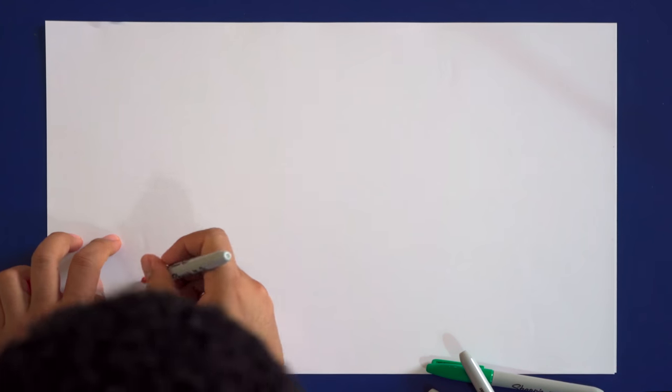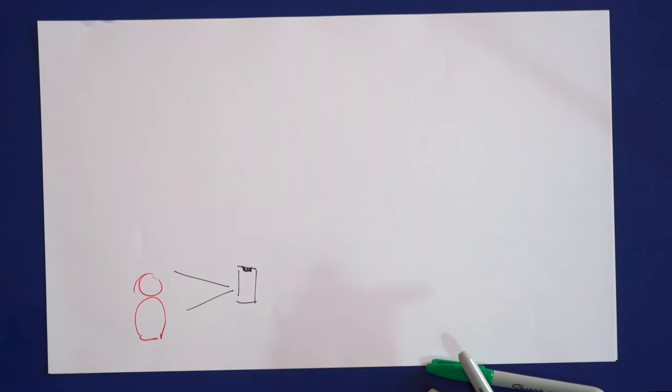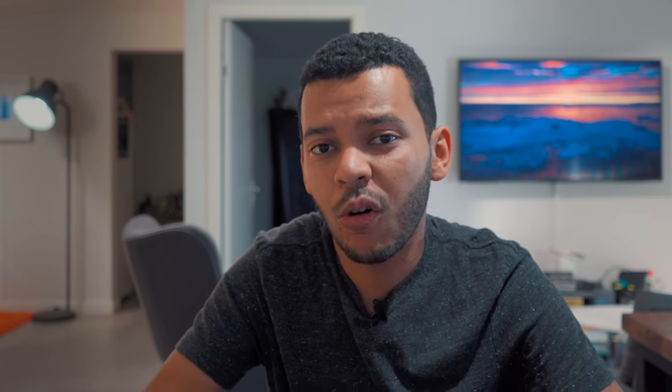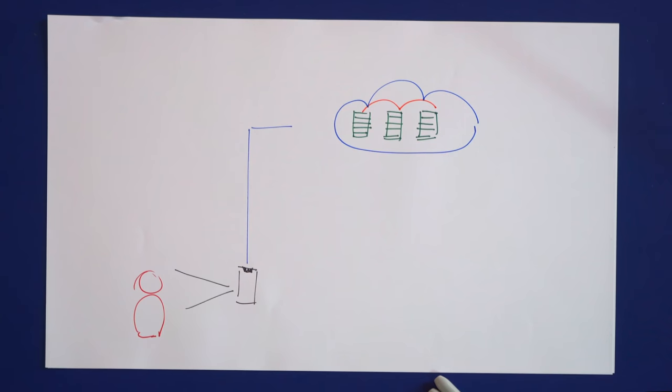The first thing we should talk about is the cloud. What is the cloud? Whenever you shoot a photo with your phone, if you use Google Photos or Apple Photos, those photos are automatically stored in the cloud. What's actually happening is that photo is being stored in Google or Apple's servers. Those servers are replicated all across the world, so if one fails, there's a backup, and if that one fails, there's another backup. So there's really no chance of your photos being deleted accidentally.